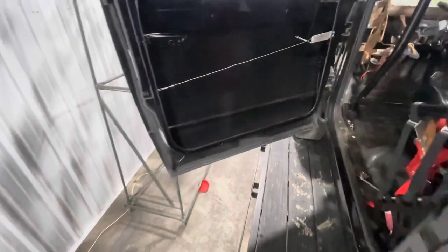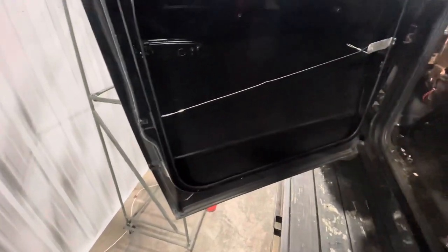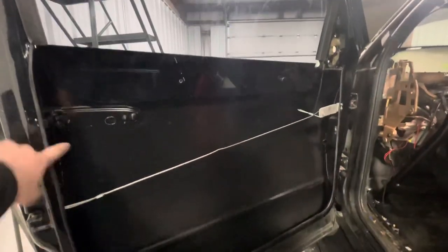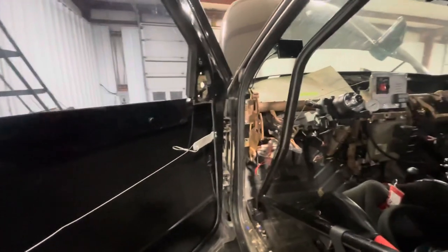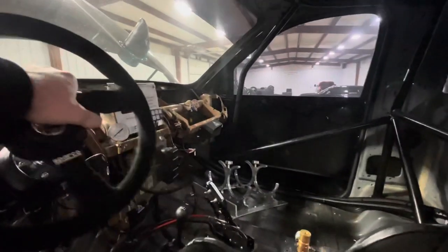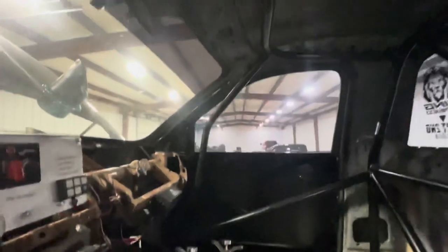The doors are completely gutted — there is not an inch of bracing left in them, no door hinge, nothing. It is as bare as it gets for a factory steel door. This is still considered an all-steel panel truck; the bedsides are steel, windows are tinted plexi. It's got a homemade latch but it does the job. We've got a Sparco removable steering wheel kit — probably one of my favorite parts of the truck, just a nice touch.